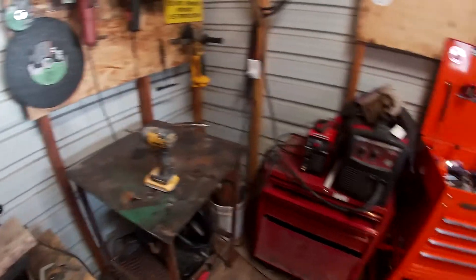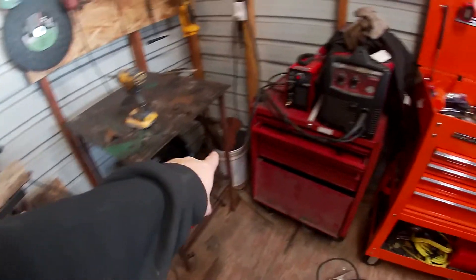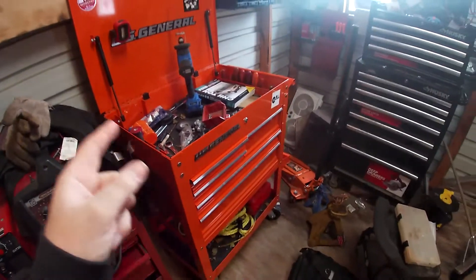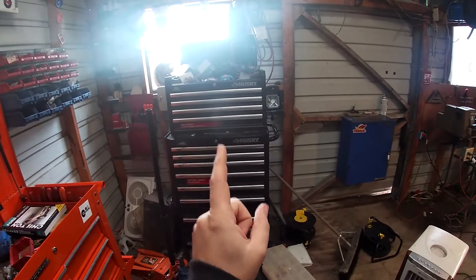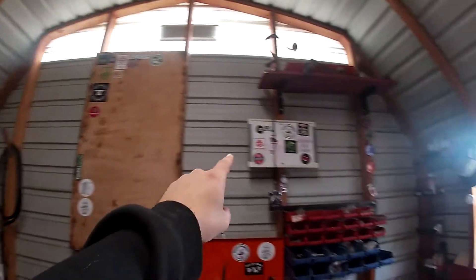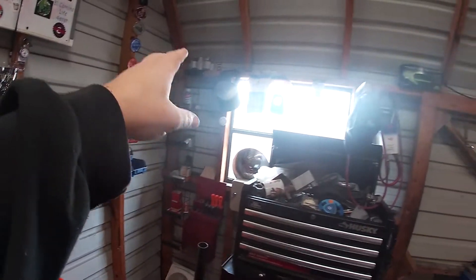Over here is my welding area. I got my table, cutter down there, there's some metal here, helmet, plasma cutter, welder. There's my cart that I work out of. I got my toolbox, this is a little bit of parts and screws in there, sticker board, antique tools, buttons from tractor shows, and some antique parts.